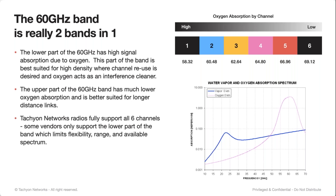What that means is that if you want to do high density, shorter links, the oxygen is basically a self-cleaning part of that lower part of the band, so you can reuse those channels over and over. Channels five and six allow you to go a lot longer distances simply because you're out of that oxygen absorption range — so that's going to behave more like an E-band link. We do support the full band; some other products on the market aren't able to do those upper channels and are really limited to shorter distances.